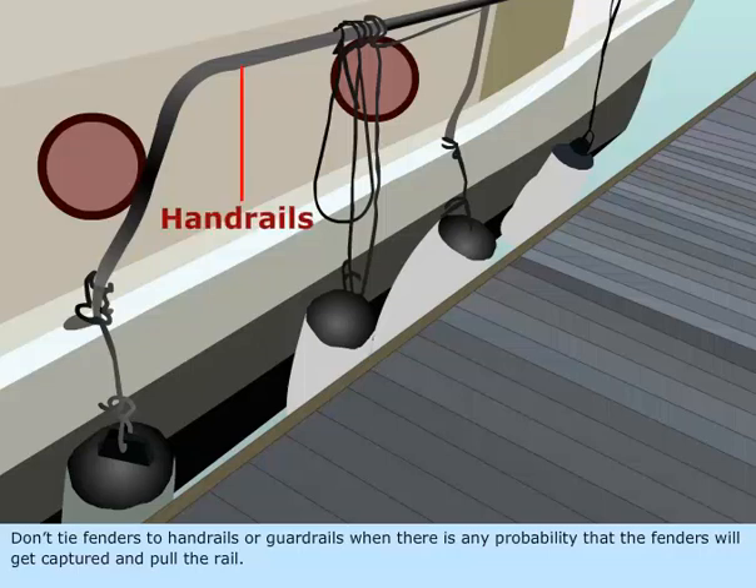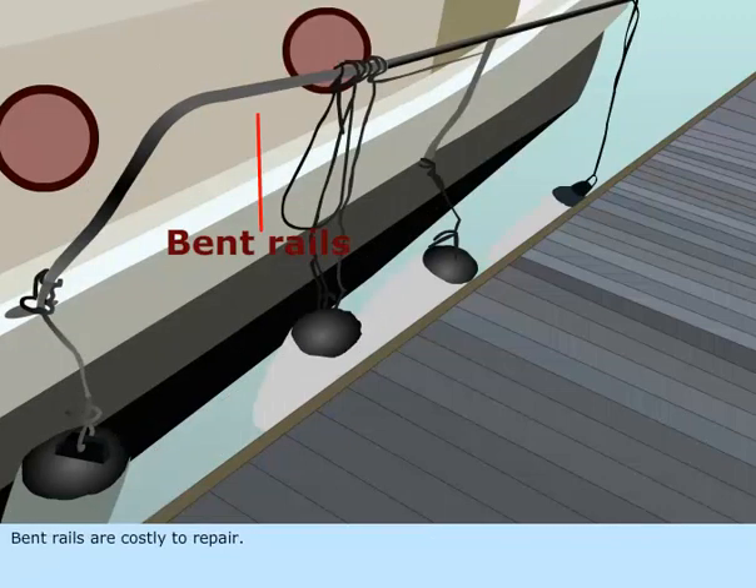Don't tie fenders to handrails or guardrails when there is any probability that the fenders will get captured and pull the rail. Bent rails are costly to repair.